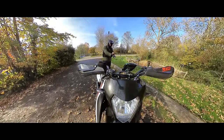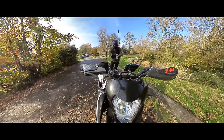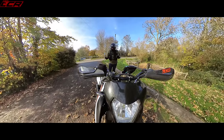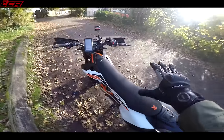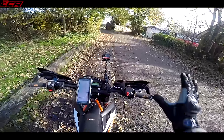I absolutely love supermotos. The reason I asked KTM if I could have this is because since I had my 701 two years ago and swapped it to get a Superduke, I feel like I've really been missing out on the type of fun and the type of riding one of these bikes brings you. These bikes are really all about fun.